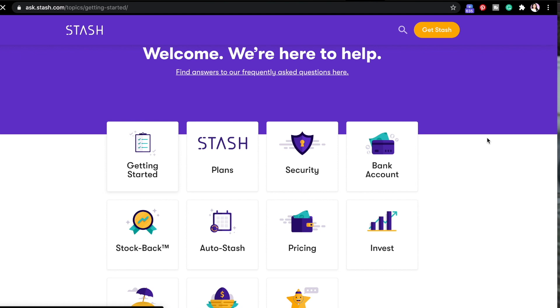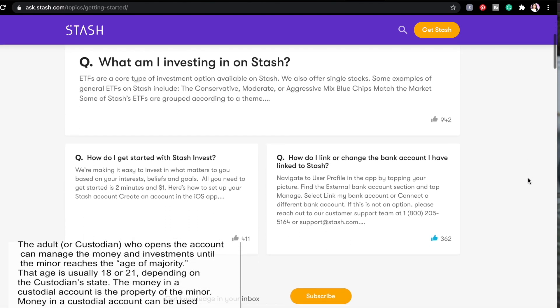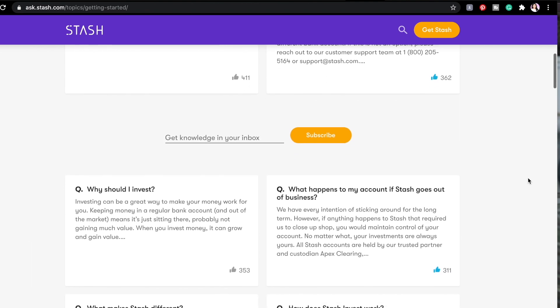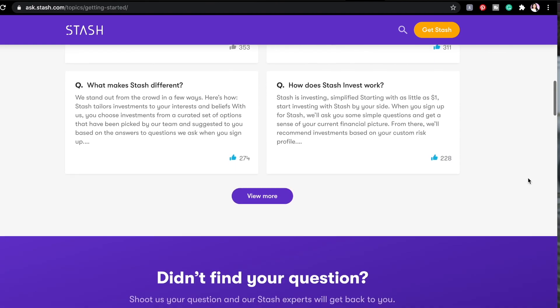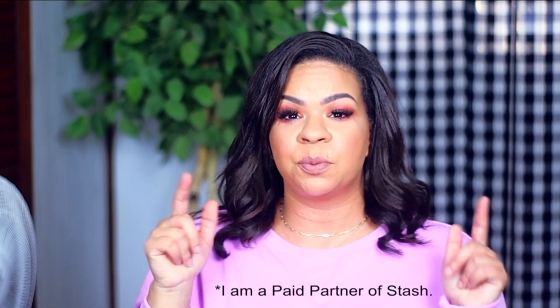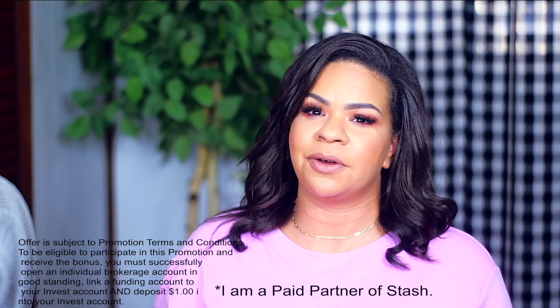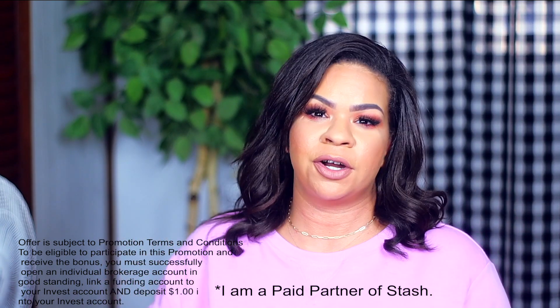If you're a parent or raising a child, Stash has a custodial account that can allow you to begin to save and invest for your kid's future. Regardless if you have kids, are just starting out, or are working to rebuild, it can be crucial to take control of your finances and plan for the future. Many of us don't know a lot about personal finance, but apps like Stash can help you learn and work towards financial freedom. Check out the link in my description box — when you sign up using my link and deposit as little as $1, Stash will give you $15 to help you get started.